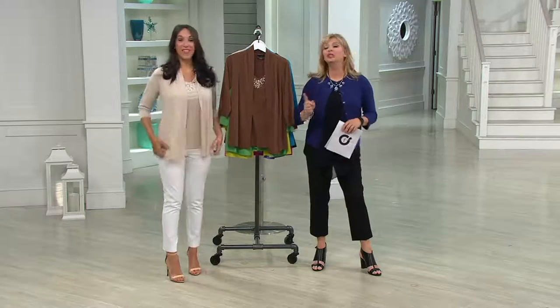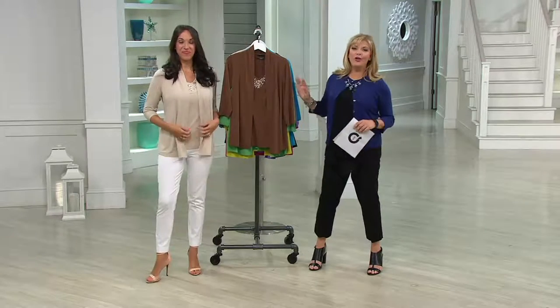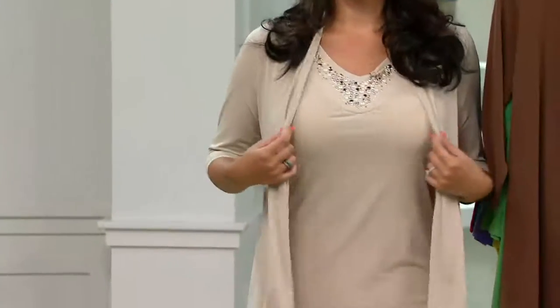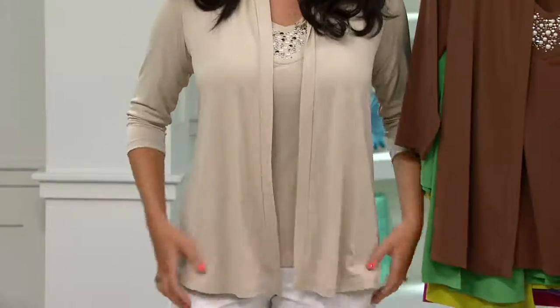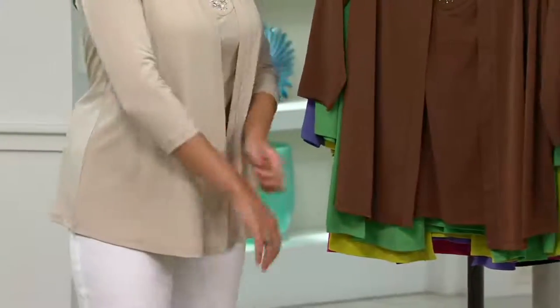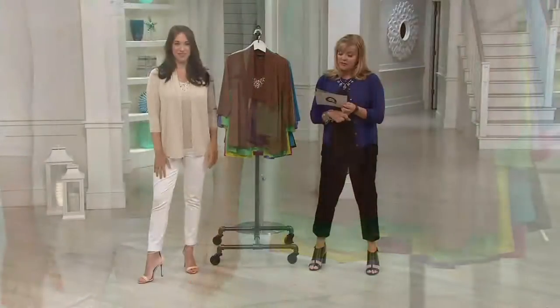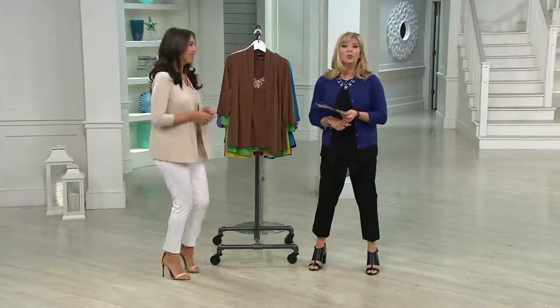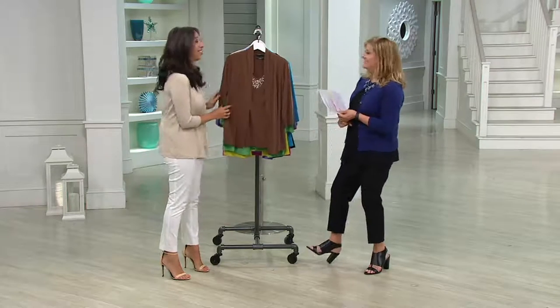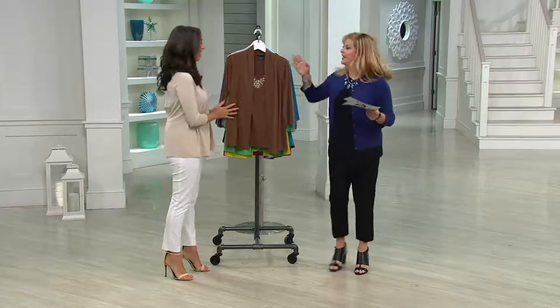She brought us what I like to call an oldie and a goodie — you can always tell by all the colors. This is a really great way to get to know what Susan Graver style is all about. It is a liquid knit cardigan and tank set, the number one selling fabric. Three easy pays today, though those three easy pays will go away at the end of the day. Over 140,000 sets already sold on QVC — amazing!